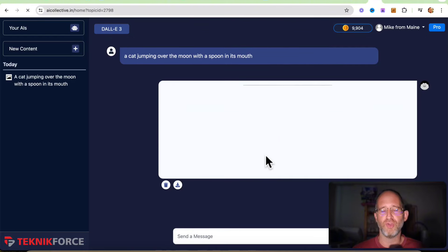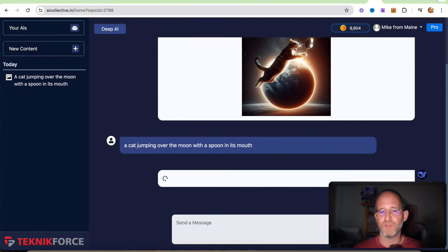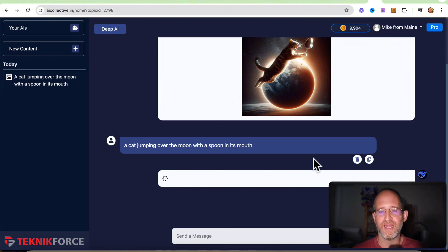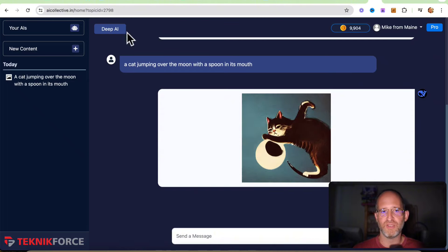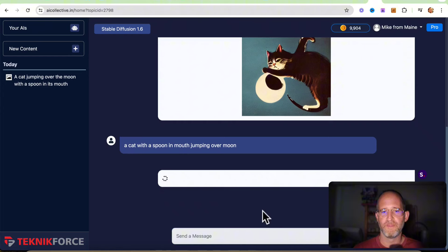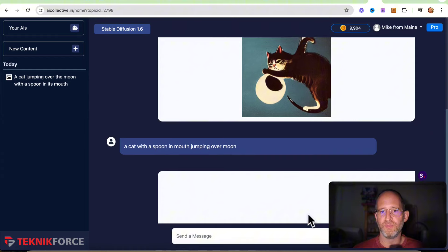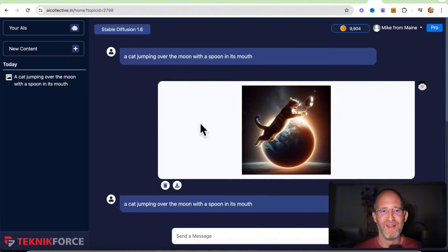If you're worried about running out of credits, don't be. Here's a cat jumping over the moon with a spoon — though the spoon isn't quite in its mouth. Sometimes it messes up, and you can recreate it. You can try a different AI — text to image — and see how it interprets things differently. This is why it's important to have different AIs, as each one is going to interpret prompts differently. I rephrased it to 'a cat with a spoon in its mouth jumping over a moon' to see if it changes. No one wants to put the spoon in the cat's mouth, but you get the idea.